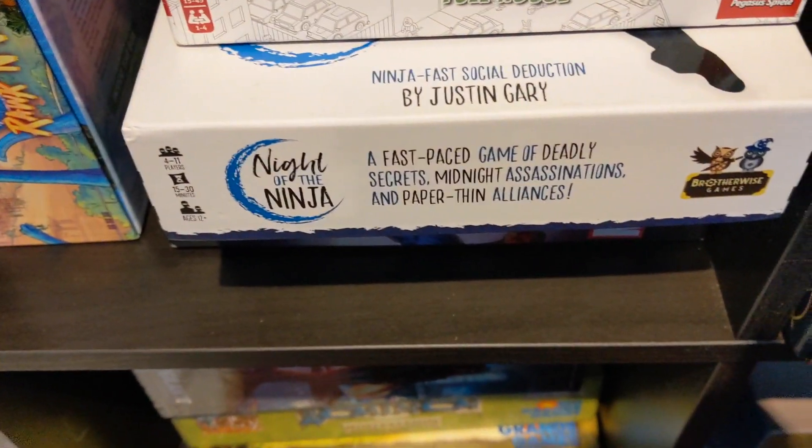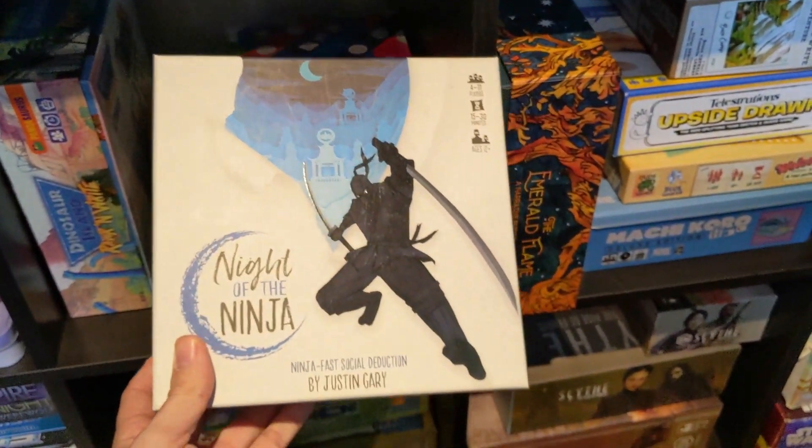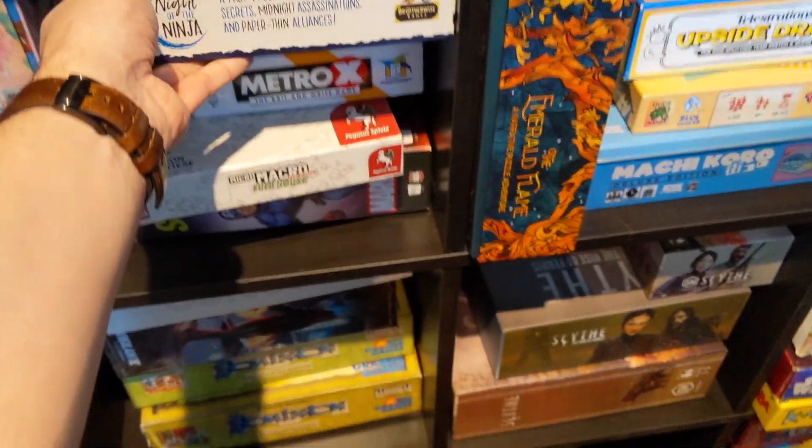MicroMacro — it's where's Waldo the board game, which is good. Night of the Ninja — it's a fast-paced game of deadly secrets. This was my favorite at Origins. Colin and Zach didn't like it so much and they're completely wrong. It's just a fun, quick social deduction game, and I like that the teams switch up.